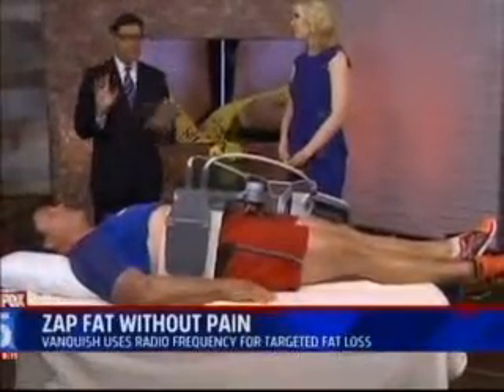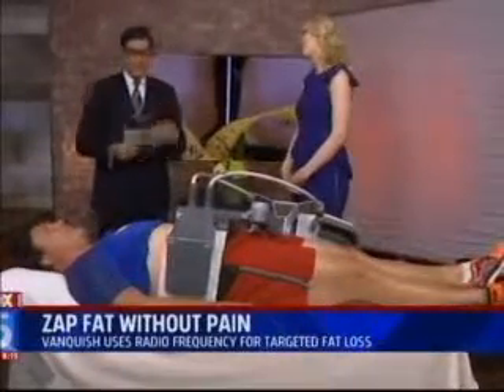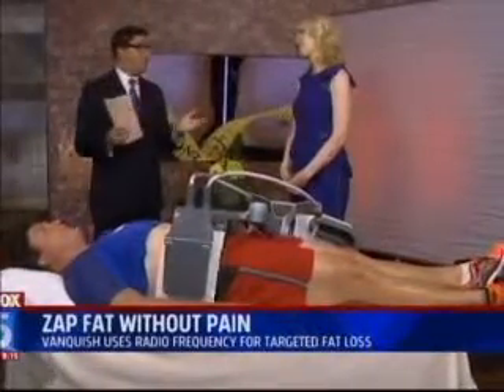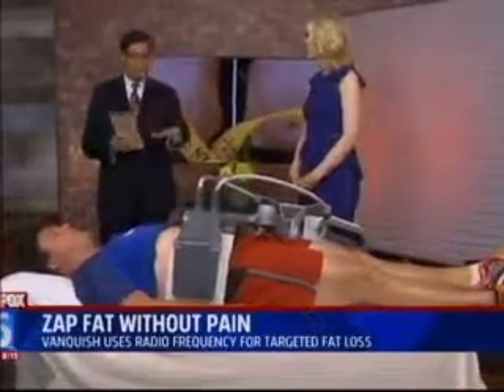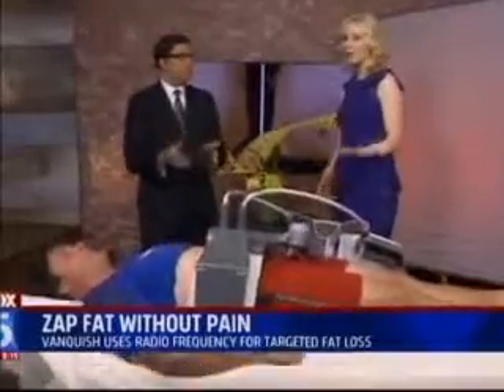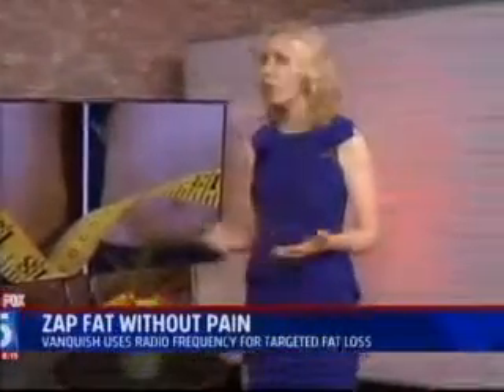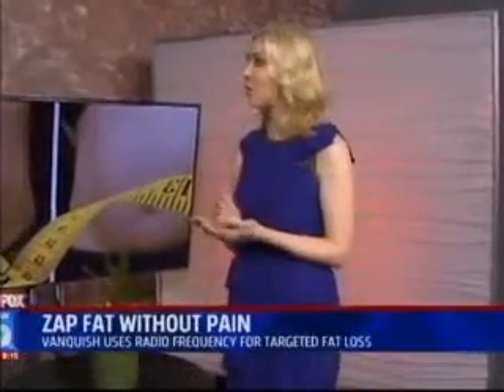Dr. Melanie, this is some game-changing, painless — that's the key for me — painless technology that melts your fat cells. Good morning. What is this? This is something called Vanquish. It's a Vanquish by BTL, and it's a radiofrequency device. That's a special form of electricity, and it's tuned specifically to concentrate the energy at the fat level. It actually heats up your fat cells and permanently destroys some of them, and that's how we get weight reduction.